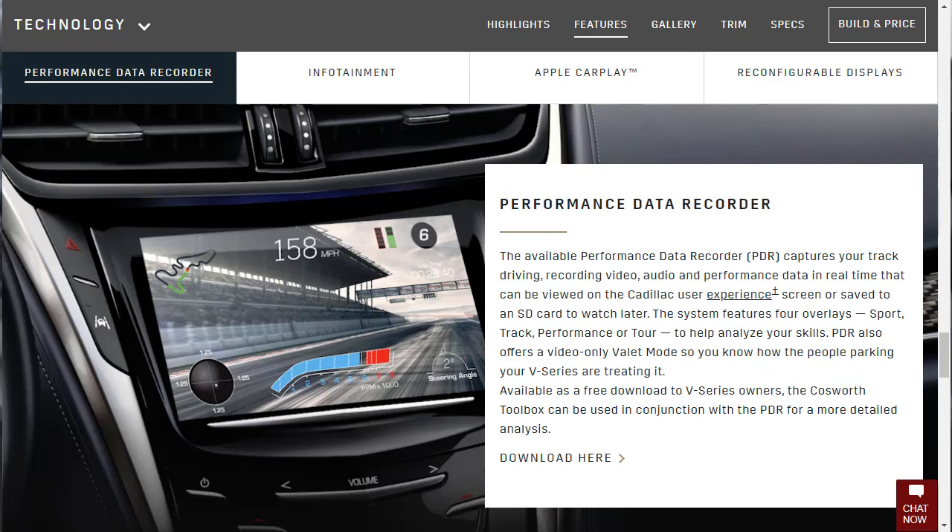Under technology, the first thing they show you is the performance data recorder. You can record your track driving — recording video, audio, and performance data in real time — that can be reviewed on the CUE system, or you can save to an SD card and watch it later. You can have four overlays: sport, track, performance, or tour to help analyze your skills. It also offers a video-only valet mode so you know how people parking your V-Series are treating it. And there's a free download for V-Series owners — the Cosworth toolbox — that can be used in conjunction with the PDR for more detailed analysis.